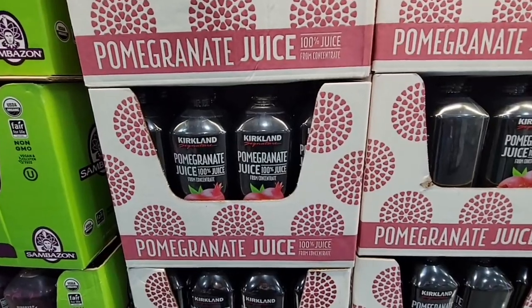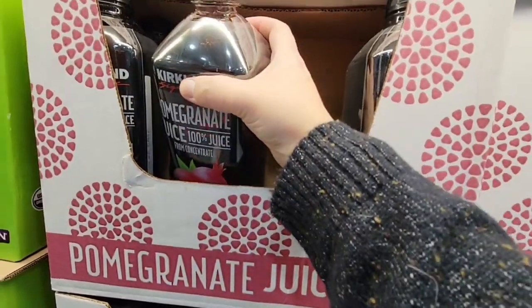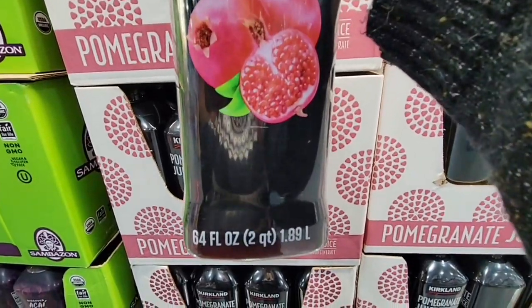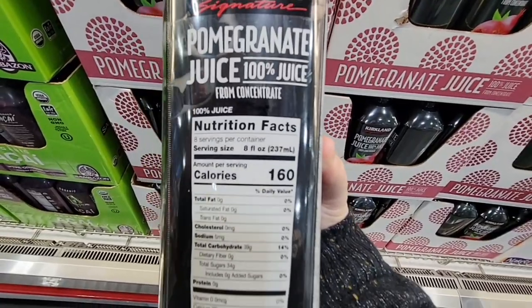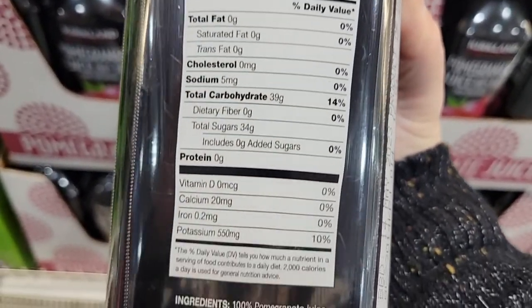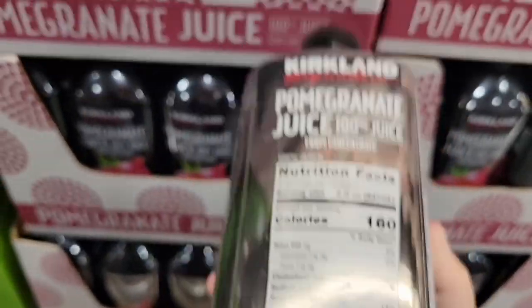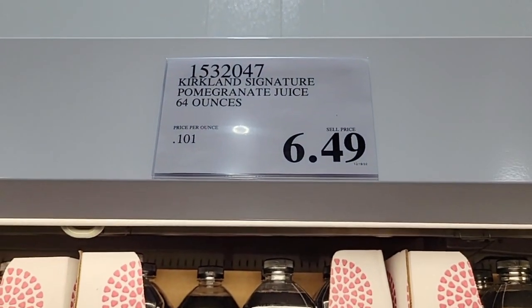The pomegranate juice. Now this is a good size container — it's 100% pure, 64 ounces. One of my friends loves this stuff. I tried a little bit and it definitely has a zing to it. 100% pomegranate juice — it's not for me. If I could mix it with something I definitely would. $6.49 — but I cannot drink that straight.